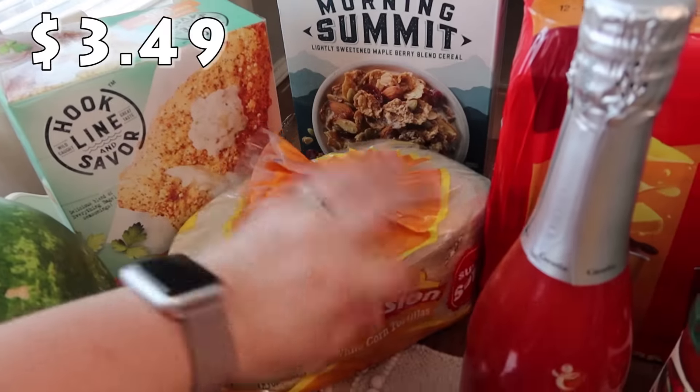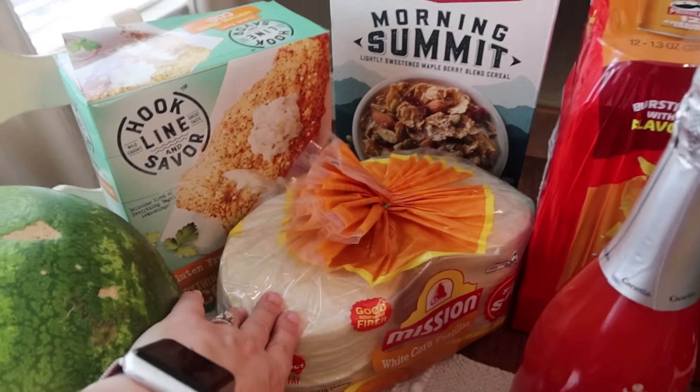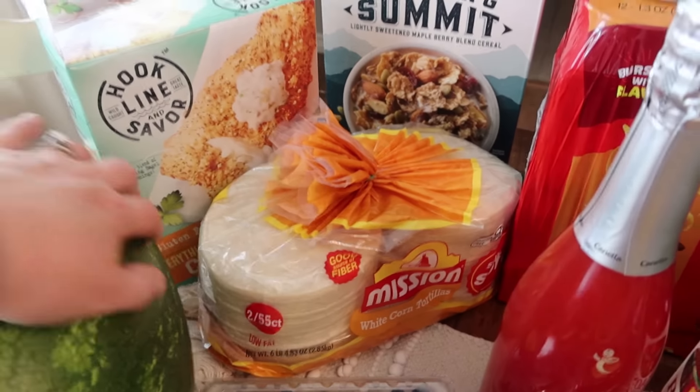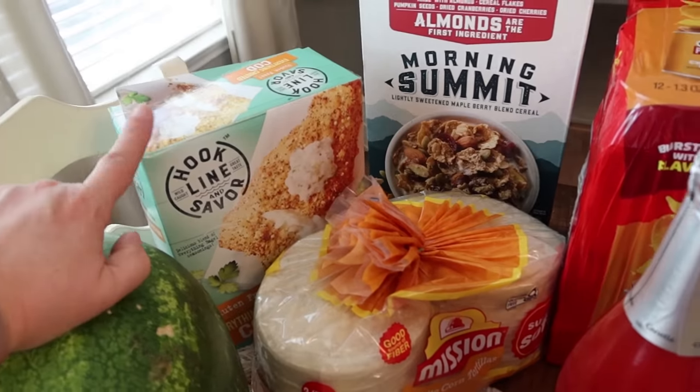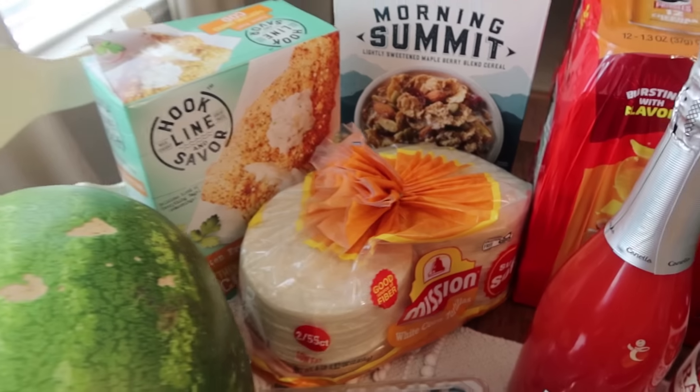My daughter Paige asked for corn tortillas, so I picked up the big pack and we'll put half in the freezer right away. There are two 55-count packs in here. They're super tiny but will be great for fish tacos or anything like that.